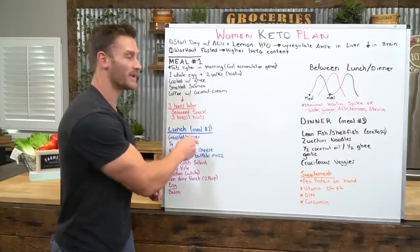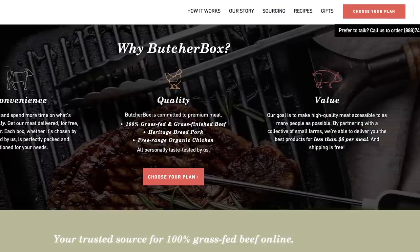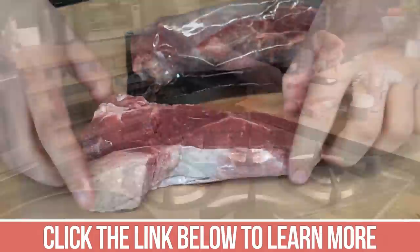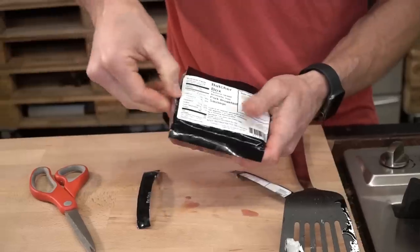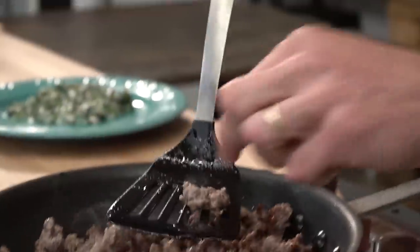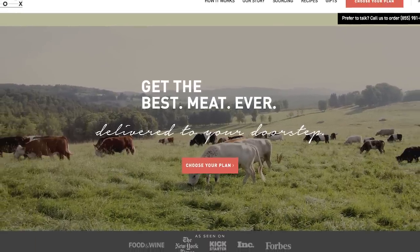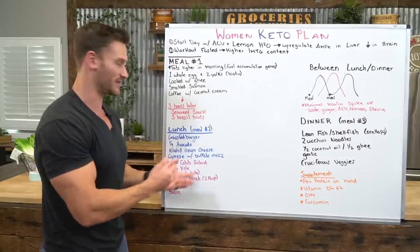I highly recommend checking out ButcherBox if you haven't already. It's a service that delivers grass-fed, grass-finished meat inexpensively right to your doorstep. My household lives exclusively on it — it saves you a trip to the grocery store, it's cheaper than the grocery store, and you get high omega-3 meat that you honestly won't find at most grocery stores. I've put a link in the description so you can check them out after this video.